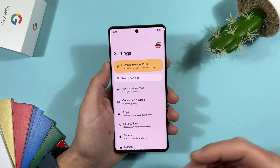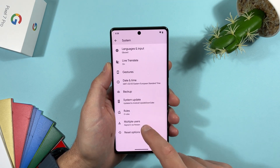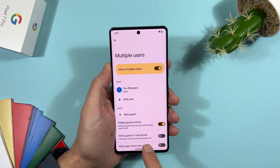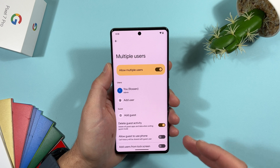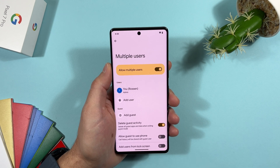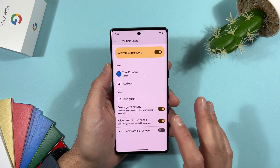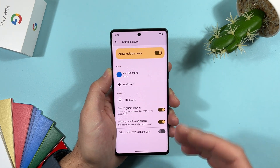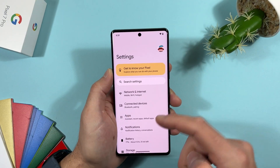In Settings > System > Multiple Users, if you have that option enabled, there's now an option to allow guests to use phone call history — the call history will be shared with the guest user. This is something new coming with Android 14. Of course it crashes often, but that's expected for a developer preview.